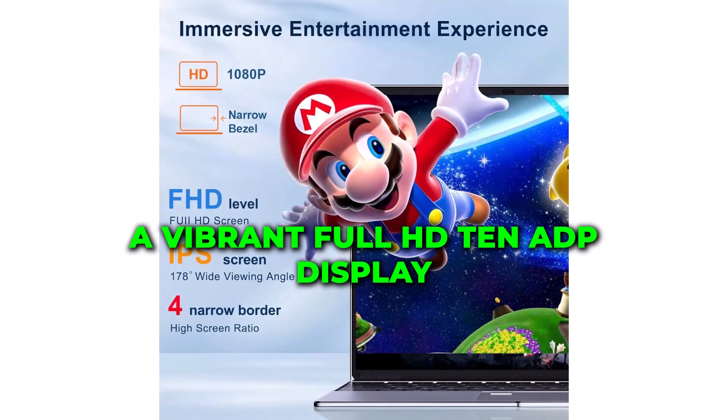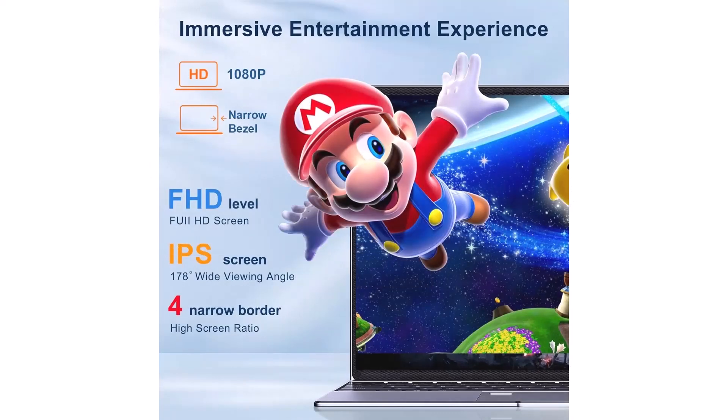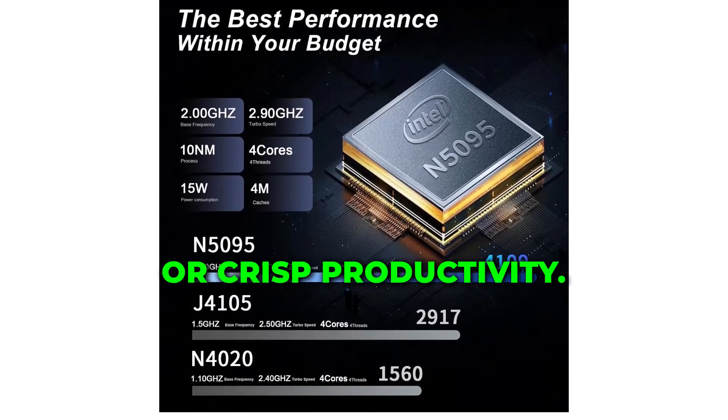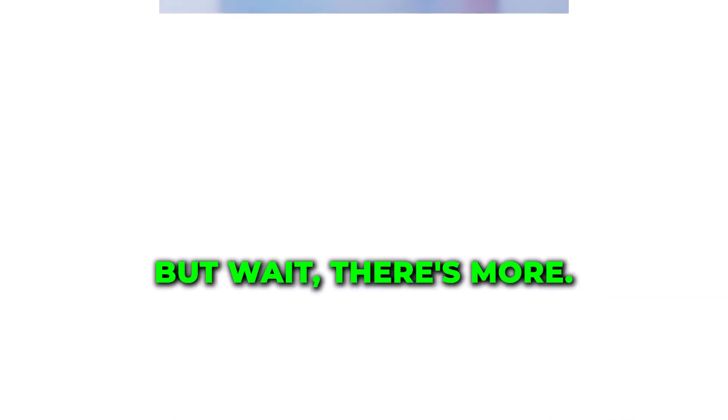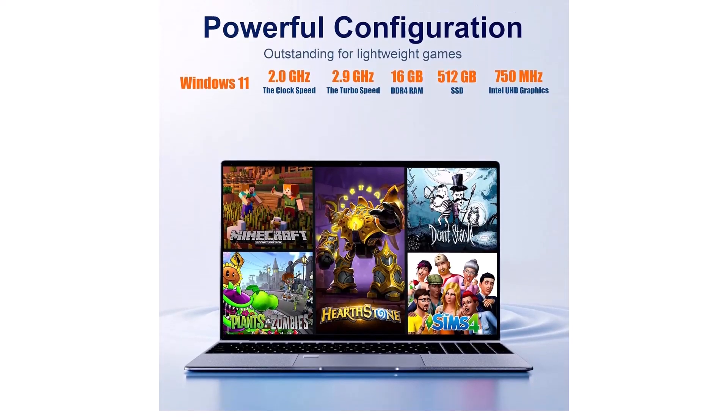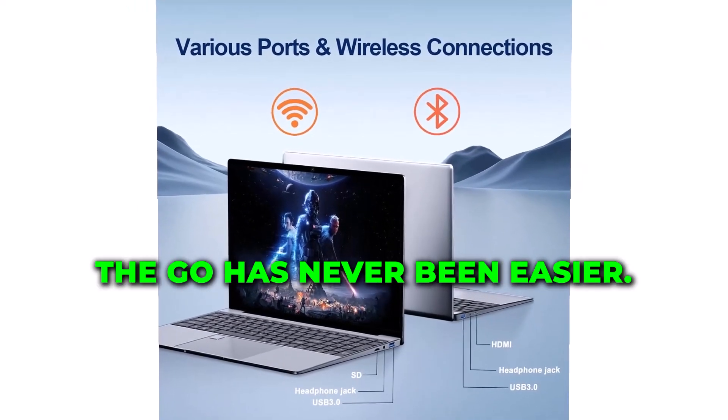And check this out — a vibrant Full HD 1080p display, perfect for immersive entertainment or crisp productivity. With built-in Wi-Fi and Bluetooth 4.2, staying connected on the go has never been easier.